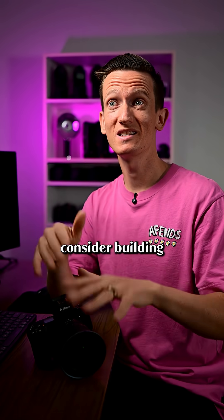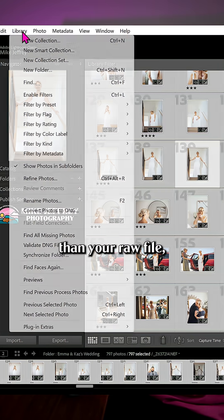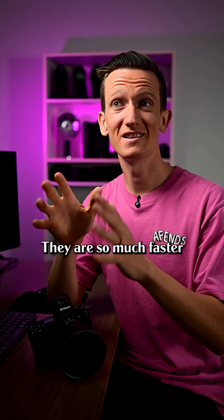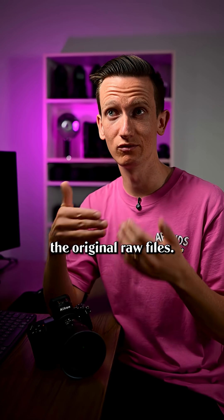Finally, if you want a real speed boost, consider building smart previews for the gallery that you're currently editing. These are smaller than your raw file but you can edit them directly without needing to access your raw images. They are so much faster to load, and when you export, it exports the data on the original raw files.